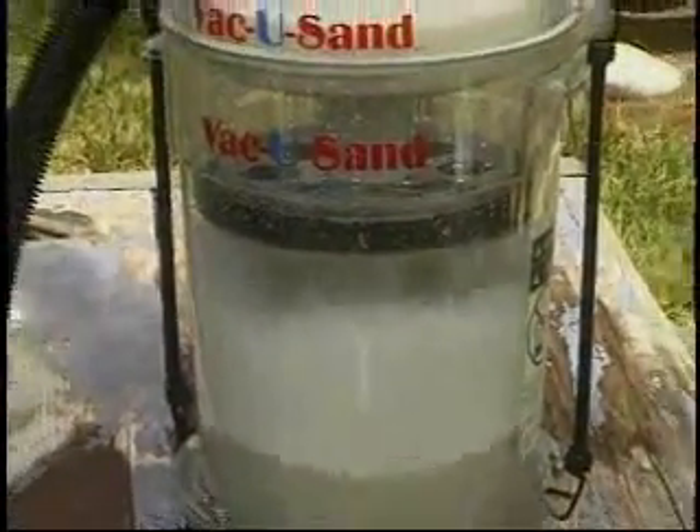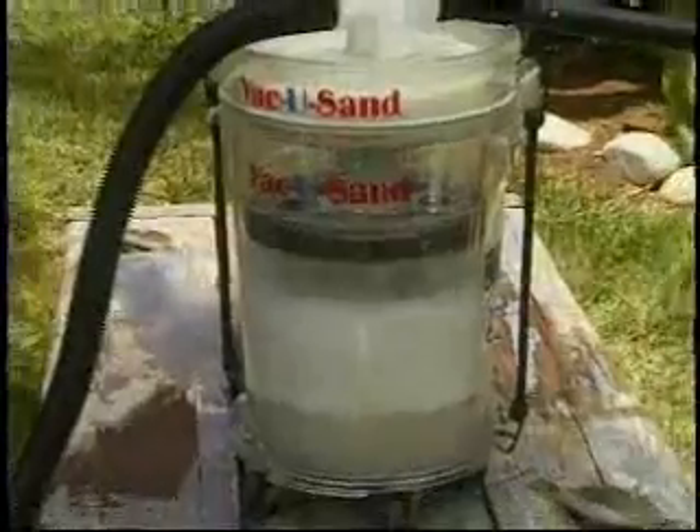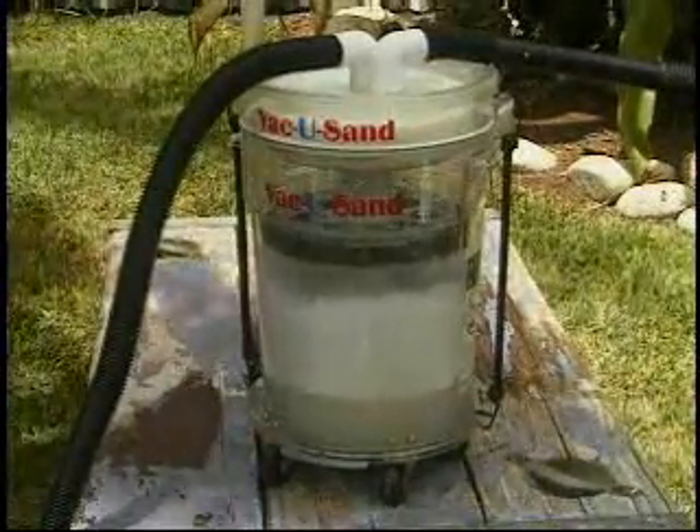I've had my VacuSand for over three years now. It's always there for me. It's probably the most reliable tool I have. There's not really much to go wrong with it. It's a pretty simple concept, and I do take time to clean it up nicely, to keep it nice. It has just been a wonderful addition to my working career.